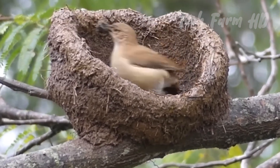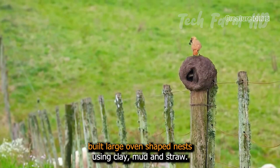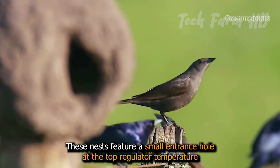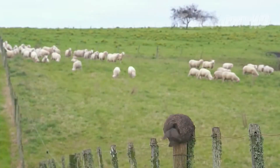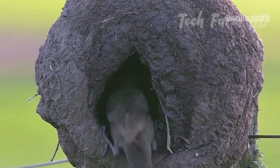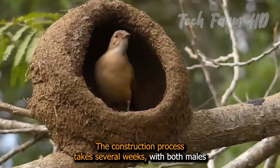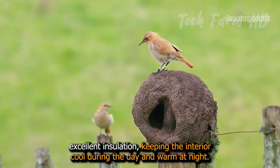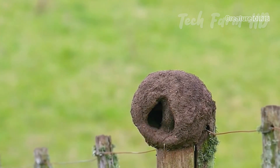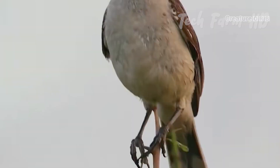Rufous Ovenbirds, native to South America, build large, oven-shaped nests using clay, mud, and straw. These nests feature a small entrance hole at the top, regulating temperature and protecting against predators, ensuring a safe environment for eggs and chicks. The nest is typically built on a tree branch, fence post, or even human-made structures like roofs and eaves. The construction process takes several weeks, with both males and females contributing. The thick walls of the nest provide excellent insulation, keeping the interior cool during the day and warm at night. One look at the nest and you will be reminded of an old-style pizza-baking oven — it makes one wonder where the inspiration to build them came from.